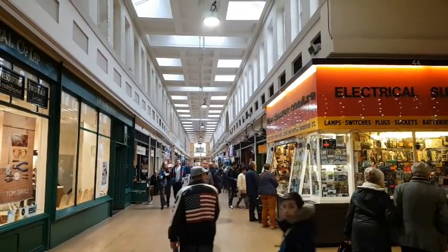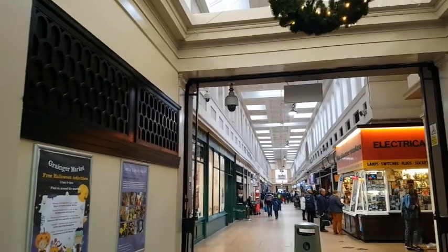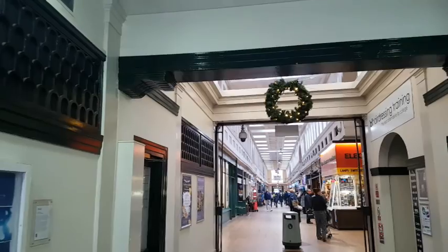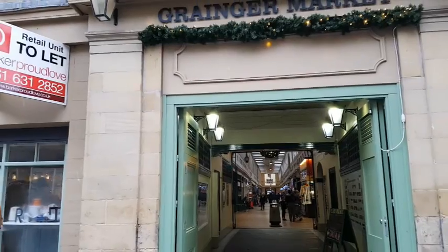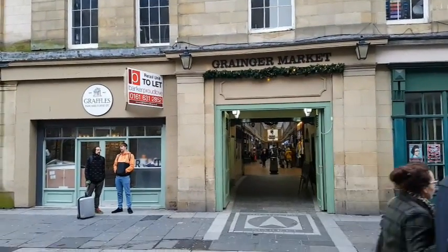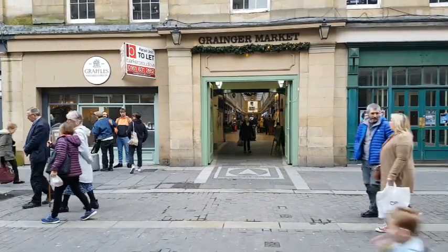Well folks, that about finishes the tour of the Granger Market. Hope you've enjoyed it, and hope you've enjoyed some of the little facts and figures I've been able to bring to you. Particularly hope you enjoy the fine art print that is produced at the end. If you do like it, just remember, pop along to folksforart.com. Thanks for watching folks — give it a thumbs up or thumbs down, please subscribe if you enjoyed it, and click the bell icon so you're informed of future videos as they come out.